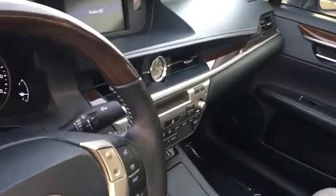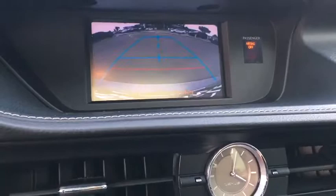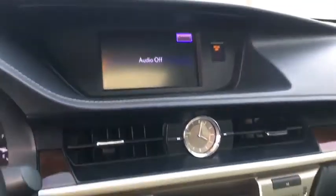Bluetooth, power steering, adjustable steering wheel, floor mats, keyless start, cruise control, four-wheel disc brakes, aluminum wheels.